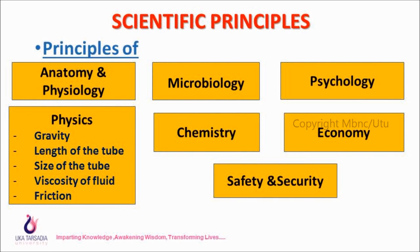Third principle — psychology: Explain the procedure to the patient if they are conscious, or to the family members if the patient is unconscious. This helps gain cooperation during the procedure. Also explain that while inserting the tube, the patient may experience discomfort, restlessness, and breathing difficulty, so the patient should be mentally prepared and advised to swallow for easier insertion.